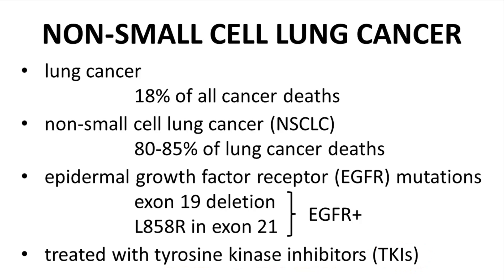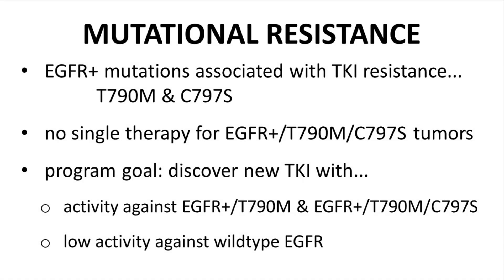Were this the end of the story, the unmet medical need would be much less significant. Unfortunately, it is not. Tumor cells in non-small cell lung cancer patients being treated with TKIs can undergo additional mutations. Two notable mutations are threonine 790 to methionine and cysteine 797 to serine. Typically the T790M mutation is observed first, with C797S following afterwards. These mutations confer resistance against current TKI drugs, and at the time of this video there is no single therapy for EGFR-positive tumors that carry both mutations. The goal of this drug discovery program at Blueprint Medicines is to design a new TKI with activity against EGFR-positive tumors with one or both of these mutations.